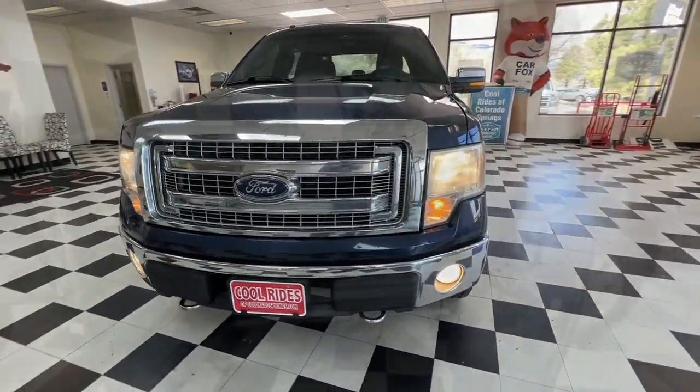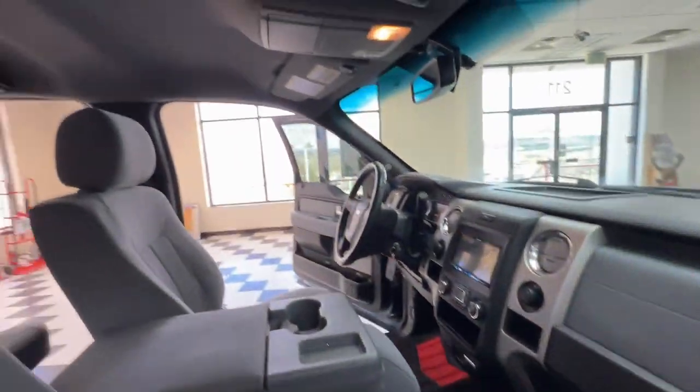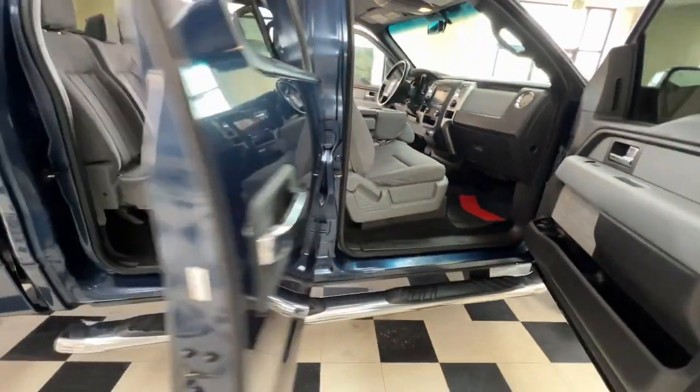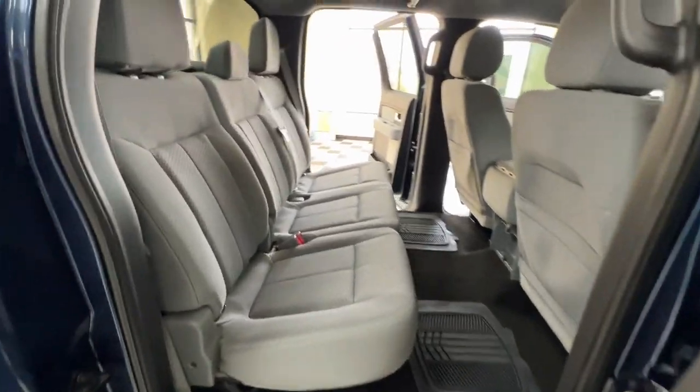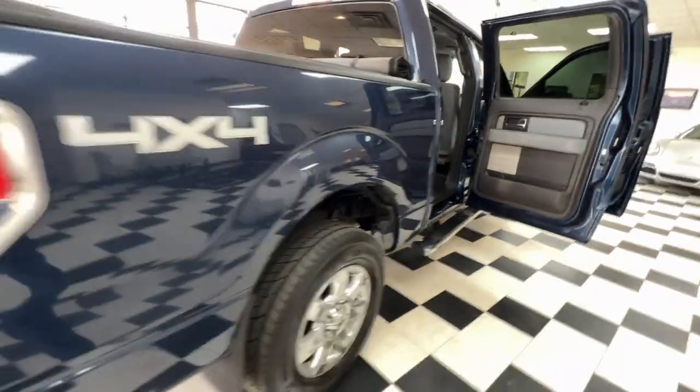These are just some of the great options this vehicle comes with: pre-collision system, touchscreen infotainment system, keyless entry, four-wheel drive, fog lamps, satellite radio, Bluetooth, aluminum wheels, tire pressure monitoring system, and Bluetooth connection.